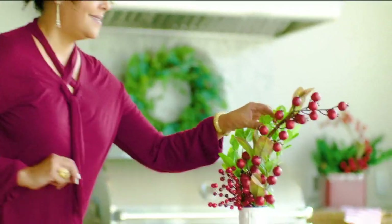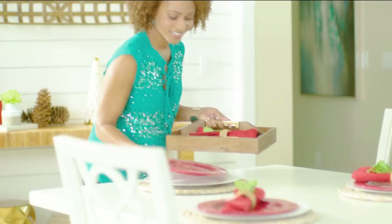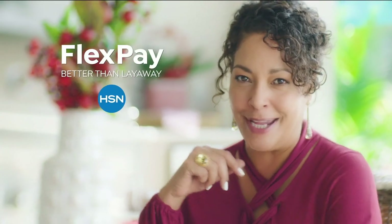HSN flex pay is like Santa's little helper — it lets you get everything on your gift list and make monthly payments with no interest or fees. Whether it's a gaming system for a nephew, funky boots for a sister, or a little something for yourself, flex pay lets you be the best gift giver without paying for everything at once.